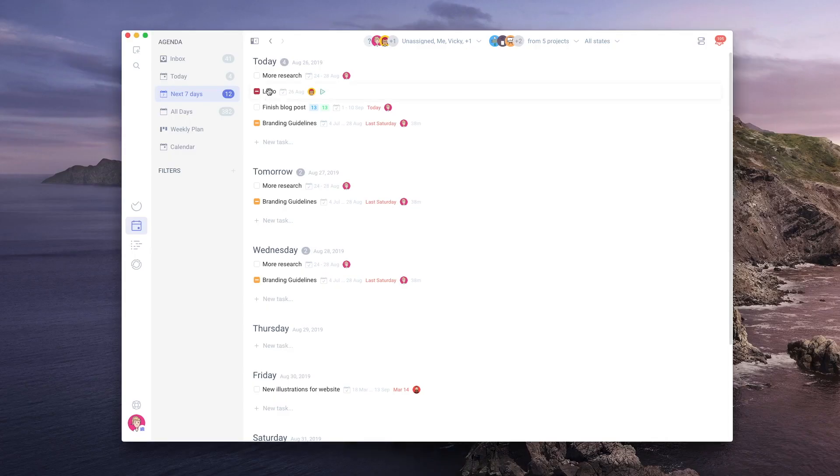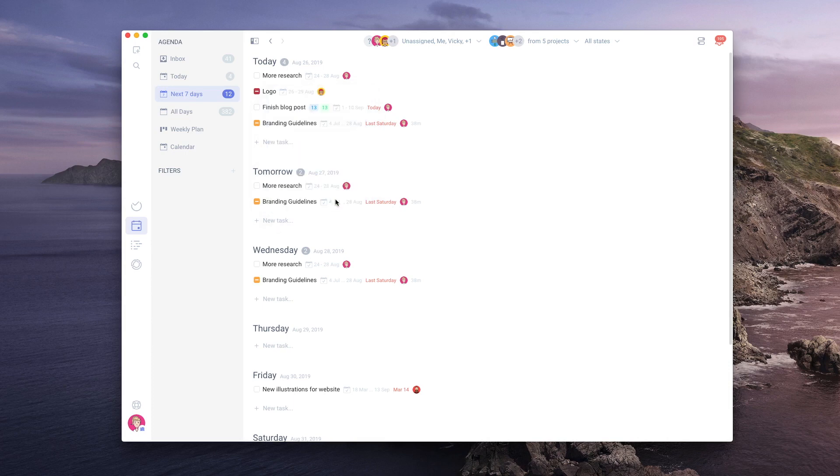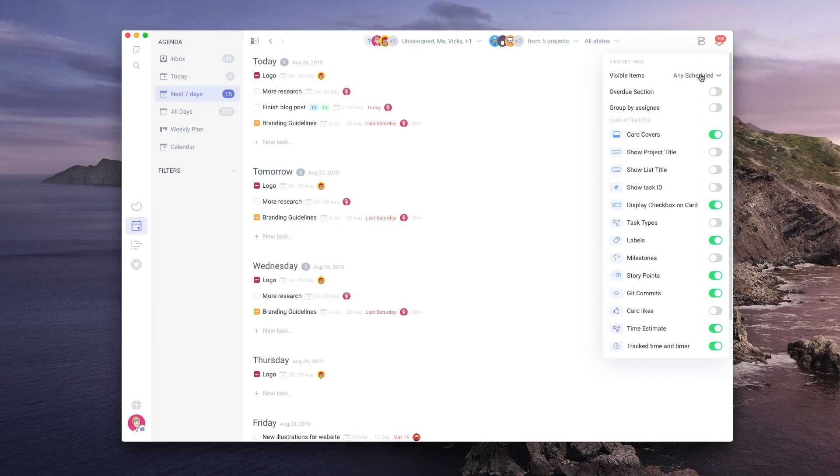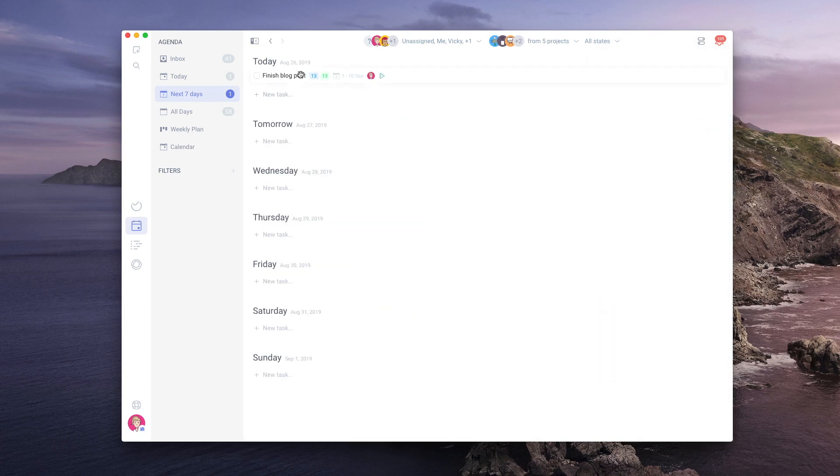With the timeline, we introduce scheduled tasks. We also introduce scheduling in the agenda. All the scheduled tasks from the timeline can now be seen in the calendar and in any other view in the agenda — perfect for longer tasks. To avoid any confusion, it's important to mention that the deadline is separate from the scheduled item, and you can choose which items are currently visible by changing the visible items on the top right corner.